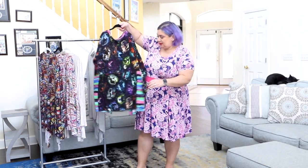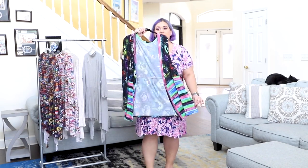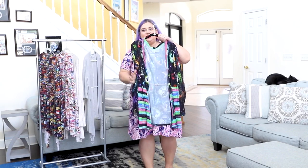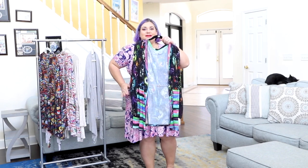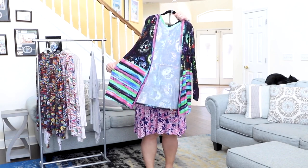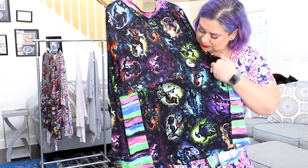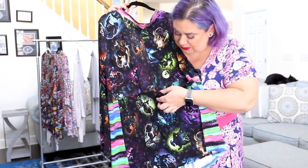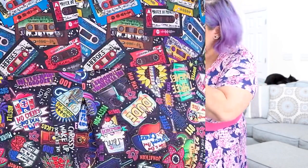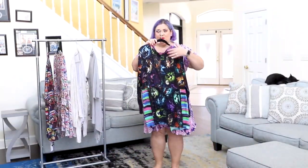The A-line option is fitted through the bust and underbust, then the skirt has a beautiful A-line flare, making it very loose and comfortable at the hips. It features a beautiful pleat at center back. I color-blocked this one for personal preference, but color blocking is not part of the pattern itself.